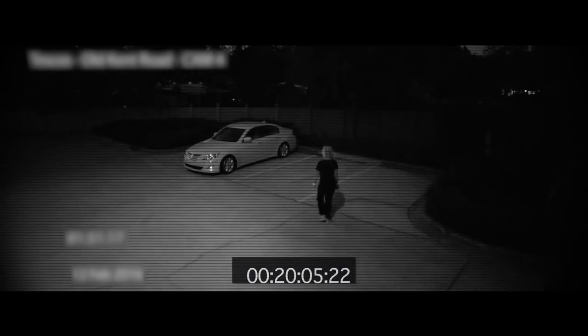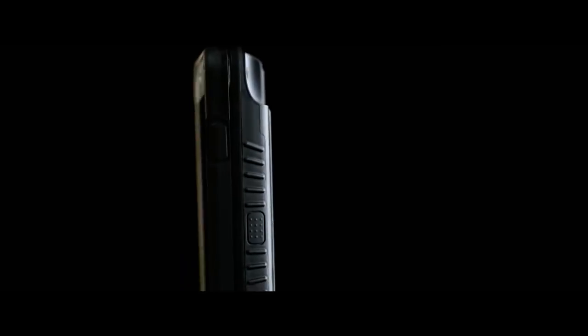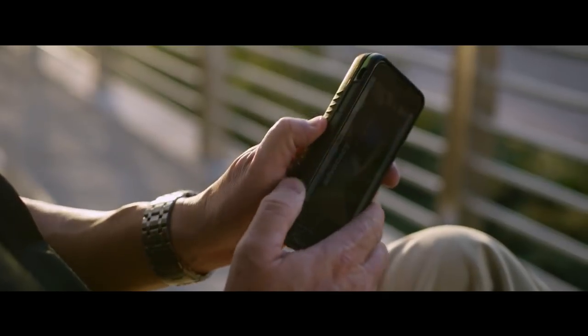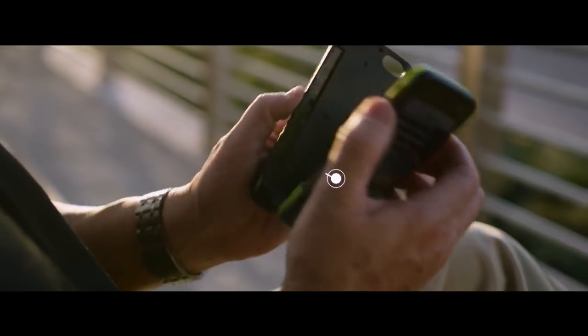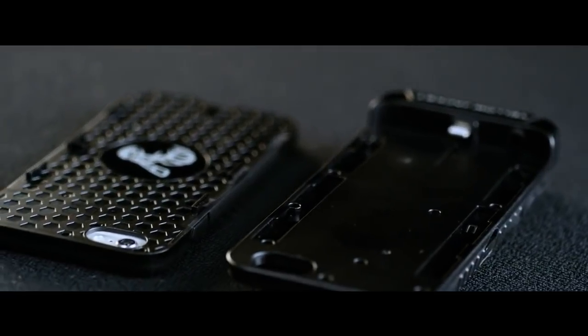Unlike most stun guns, the sting of the Yellow Jacket is literally jarring to an attacker. Additional features for this well-designed defensive tool are that you can separate your phone from the stun gun by unlocking it, in case you need to lend someone your phone, yet discreetly retain the Yellow Jacket's full defensive capabilities.